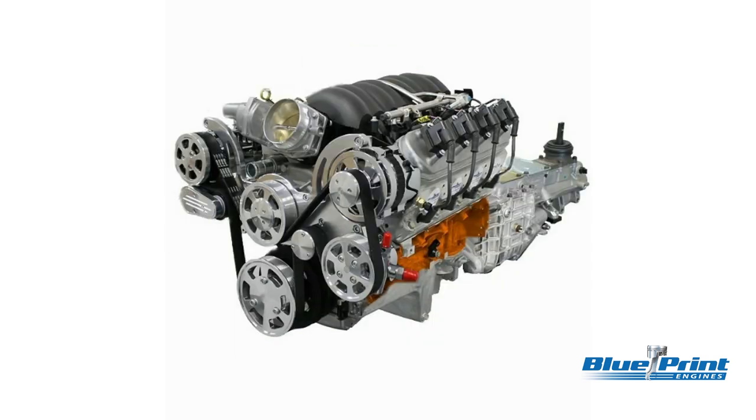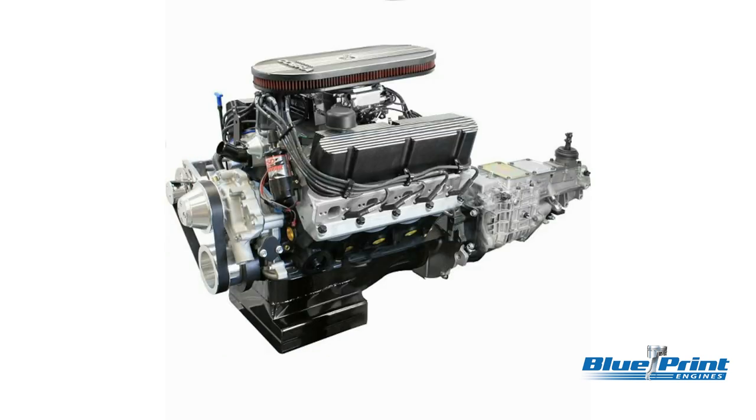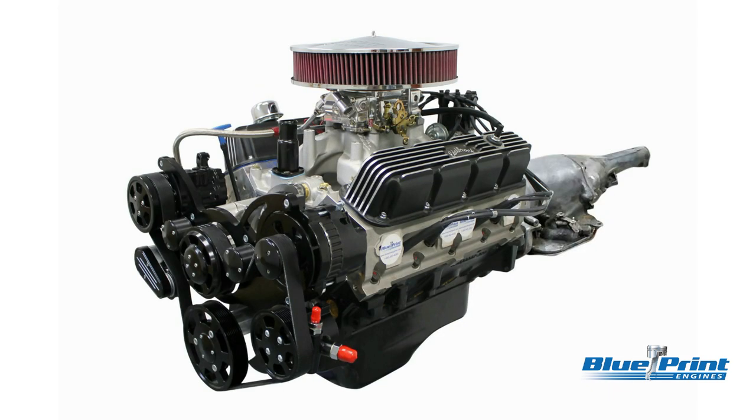LS folks can go 376 cubes or 427, mostly with EFI or supercharging if you want to step up. And Ford folks can go with 302, 347, 408, or even 427 cubic inches in that small Windsor package. And Mopar guys haven't been forgotten either with the small block 408 cubic inch engine.